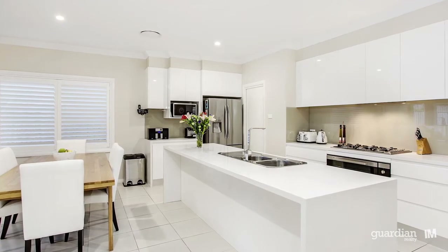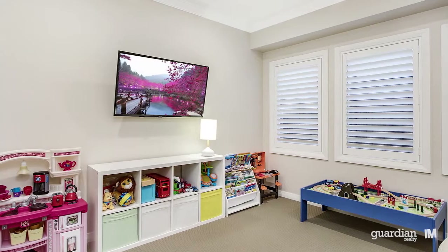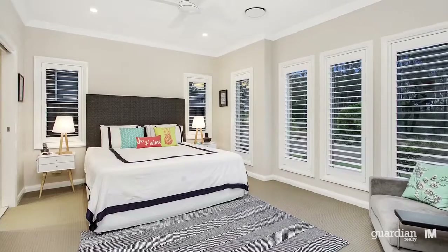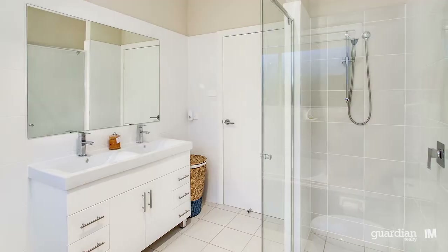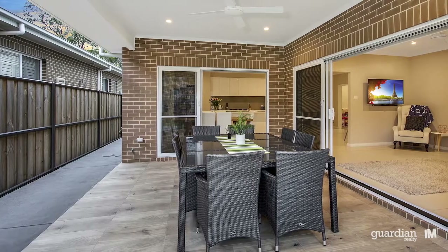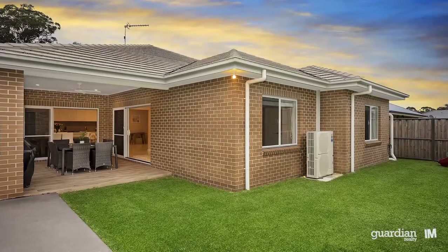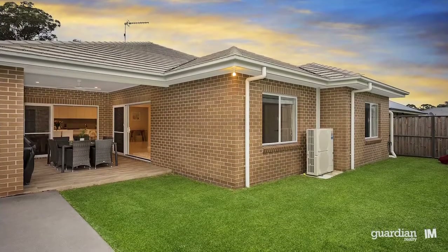With its flexible accommodation, this residence will ideally suit the growing family. For those with a meticulous attention to detail, the finishing throughout will make you sit up and take notice. Moving outside, you'll have plenty of room to entertain friends and family in the outdoor spaces. All that's left to do here is move in.